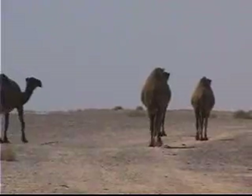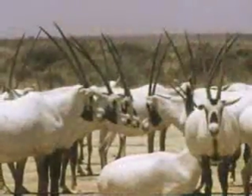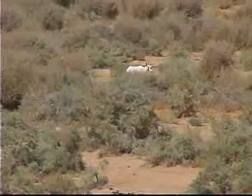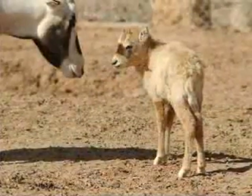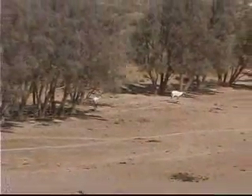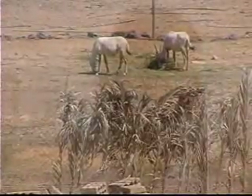The first reserve established by RSCN was the Shomari Reserve in the eastern desert. It's an area of relatively flat desert land, but it was very important because it became the first home for the Arabian Oryx after it had become extinct in the region. The Arabian Oryx is really the symbol of Arabia — this magnificent white antelope which lived in the deserts of the region and was brought to the edge of extinction by overhunting. Now we have a herd of over a hundred animals. In the reserve you can see the Oryx — living testimonies to conservation.